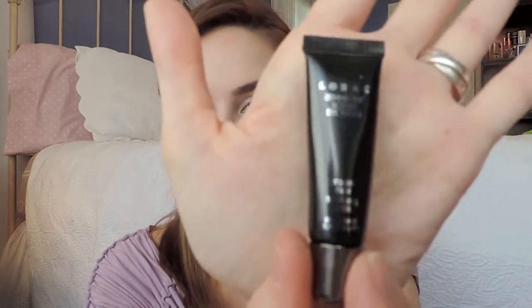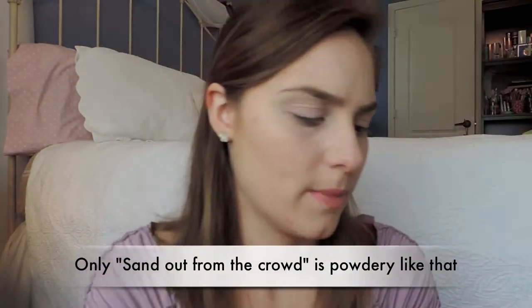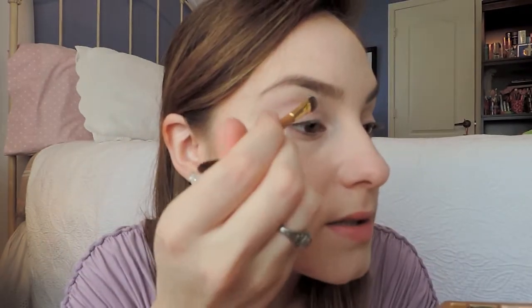If you want to keep watching, see how I got this look — there's also a little surprise at the end! I've already primed my eyelids with the Lorac Behind the Scenes Primer, the deluxe size from my Lorac Unzipped Palette. I'm going to use Sand Out from the Crowd for the base — see how very powdery it is? Then I'll take Rose to the Occasion and put that inside the crease using my Coastal Scents Fluffy Brush.